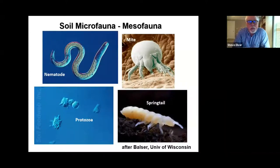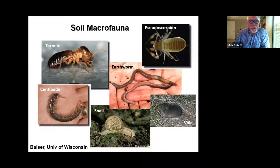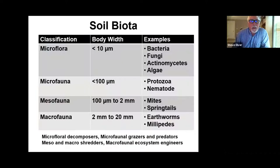We also have soil microfauna — nematodes, protozoa, mites, and springtails — and soil macro-organisms that we can see with the naked eye. The classification of soil biota by size helps us understand their habitat: microflora are less than 10 micrometers and include all bacteria, fungi, actinomycetes, and algae. Microfauna includes protozoa and nematodes. Mites and springtails are larger still. This all includes microflora decomposers, microfaunal grazers, predators, shredders, and ecosystem engineers.